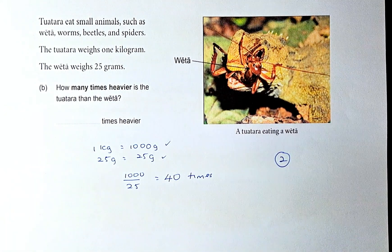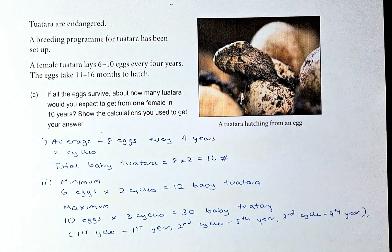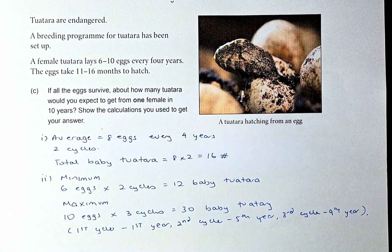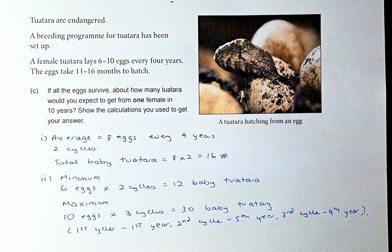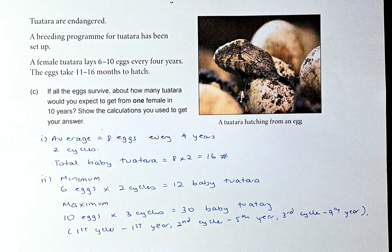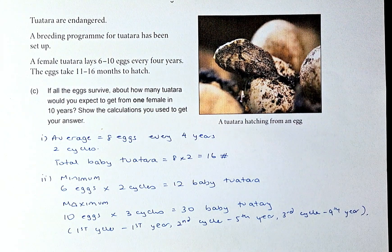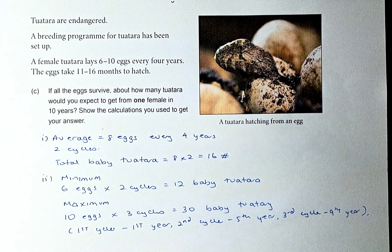Now we're going to proceed to question 1c. The tuatara are endangered, so a breeding program has been set up. A female tuatara lays 6 to 10 eggs every four years, and the eggs take 11 to 16 months to hatch. If all the eggs survive, how many tuatara would you expect to get from one female in 10 years? Show your calculations. This sounds complicated but if you break it down it's quite easy.